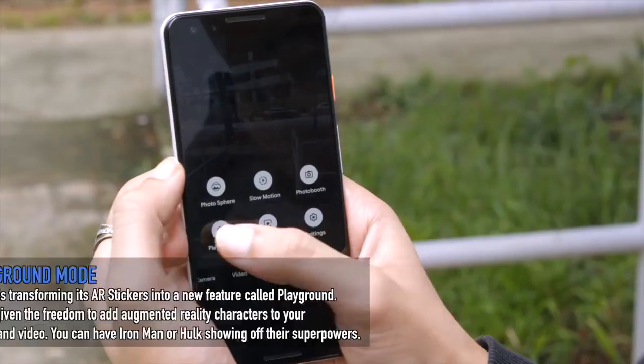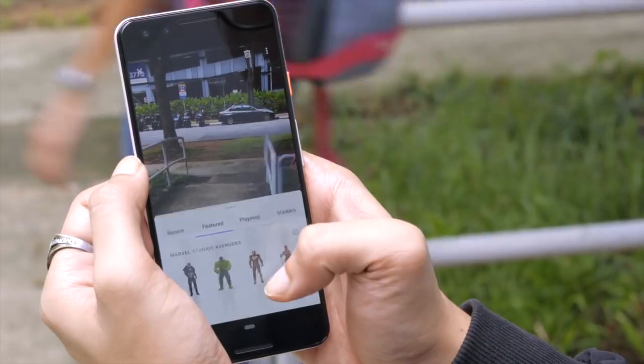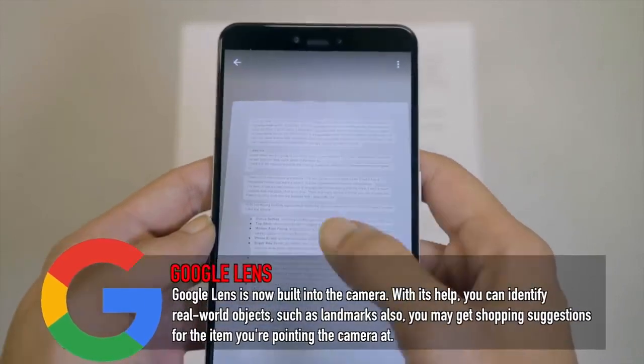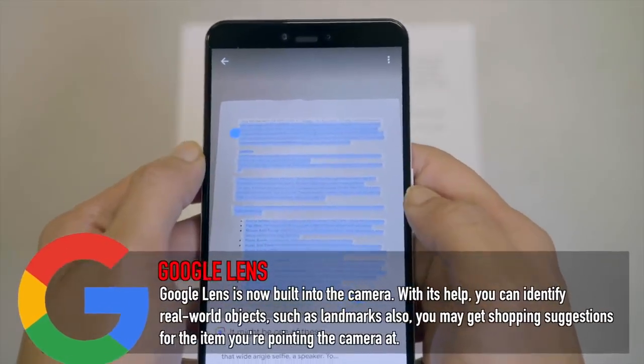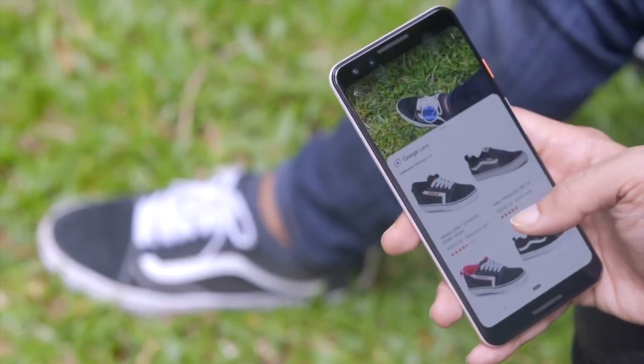The next feature is Playground, an augmented reality feature where you can put stickers, characters, and text that stick onto your camera view. Google is working with Marvel for this, so you can put in Iron Man or the Hulk. Personally, I don't see myself using AR in daily life. And then there's Google Lens, which comes in handy for copying text — you point it at a paper, get all the text, and can edit it on your phone. You can also use it to identify products, check if something is authentic, or even link text directly to websites.